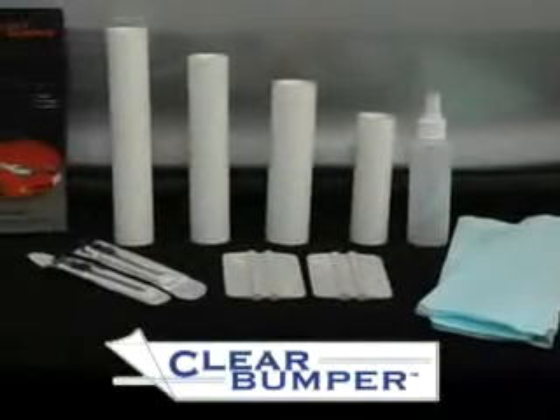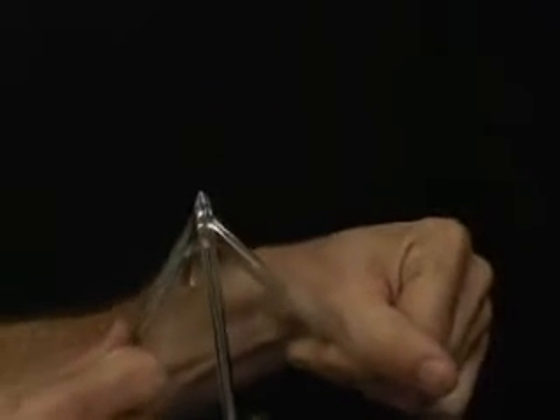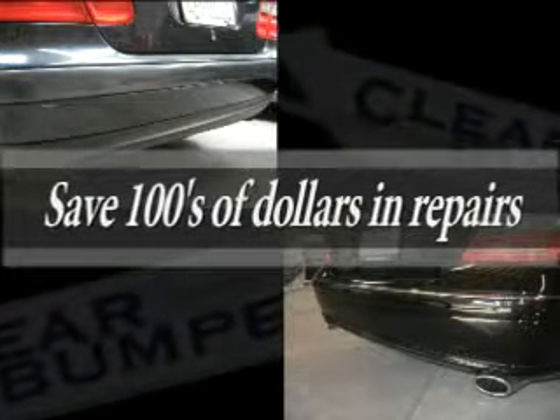Clear Bumper Paint Protection Film is made exclusively with high-performance 14-mil protective film, noted for its durability and overall excellent performance. Clear Bumper saves you hundreds of dollars in expensive repairs due to everyday scratches and blemishes that damage your vehicle.